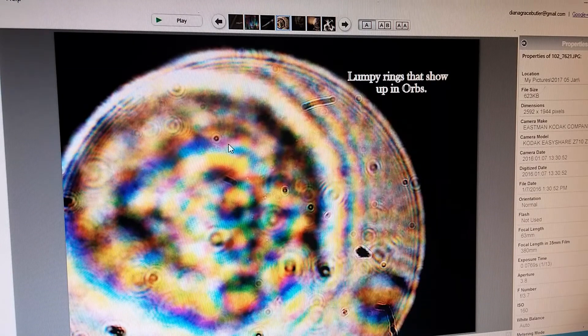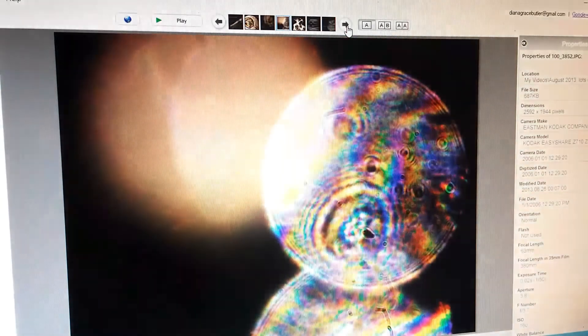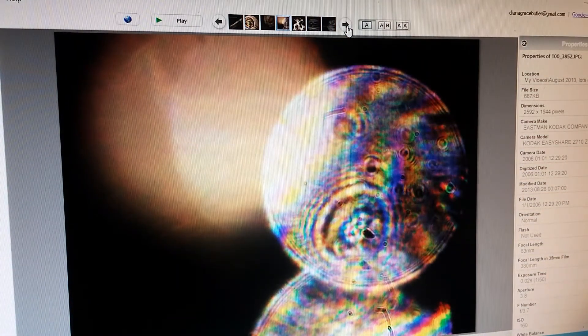Rings that are lumpy and bumpy form in the orbs, and I've got many pictures of orbs with bumpy rings. There was one day — August 13th, 2013 — when the rings started being in the orbs, showing up even in the teardrop-shaped ones that first came out of the light. The ring even has a little portion that looks like the setting for a diamond or something.